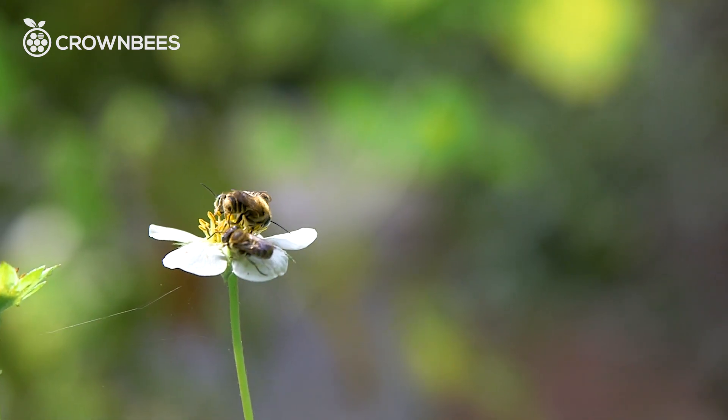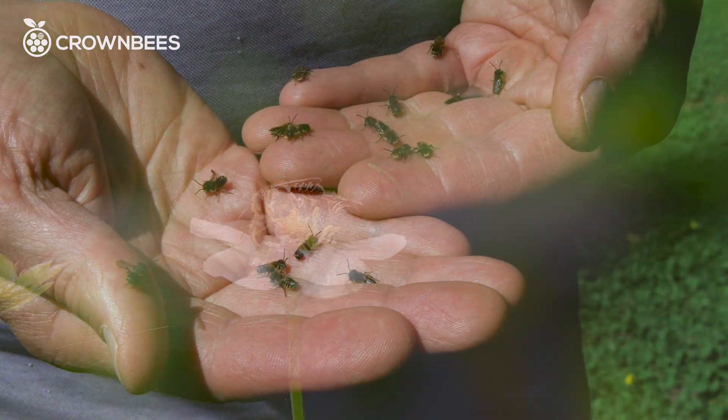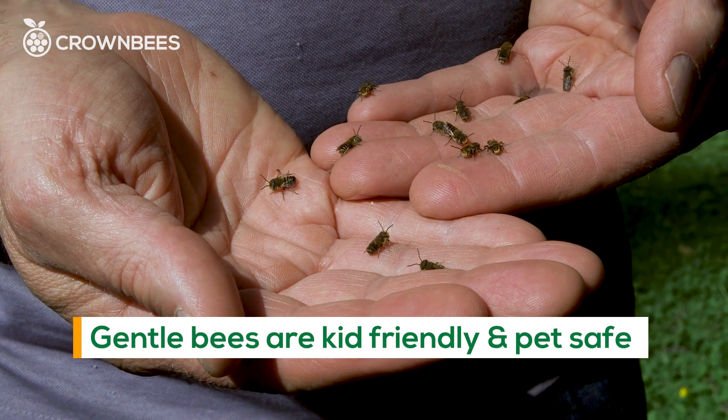Because these bees are all solitary, there's no hive to defend, no eggs to defend, no queen — they're all just gentle. You can hold them in your hands, they're kid-friendly, they're pet safe.